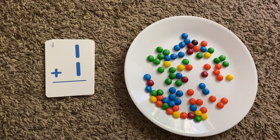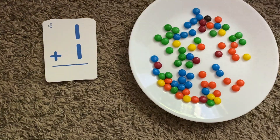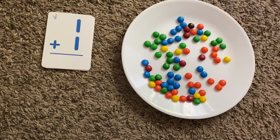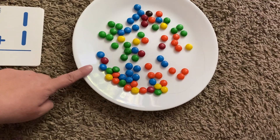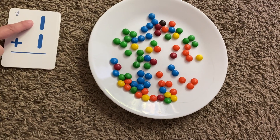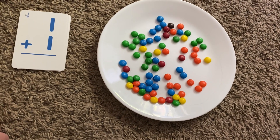Hi! And we're about to do some addition, right? Yeah! Are you ready? Yeah! All right. So, how we're going to do this is we're going to look at the numbers on the card, put some M&Ms next to the numbers, and then when we are done, we're going to see how many M&Ms we have in total. Okay?